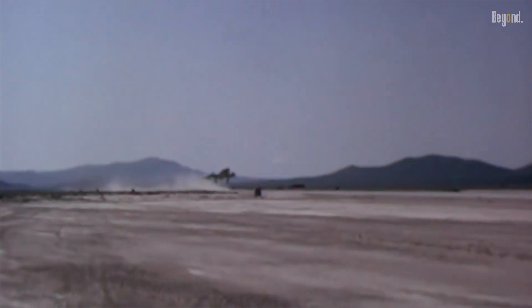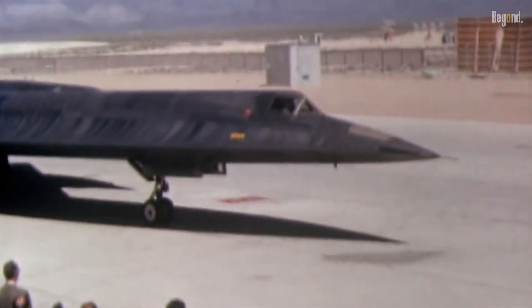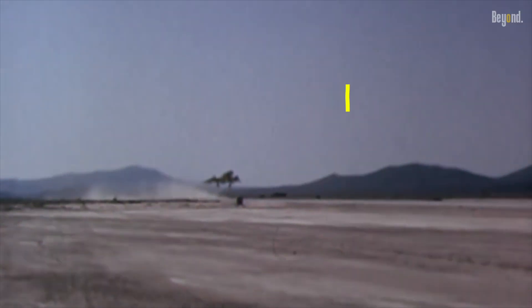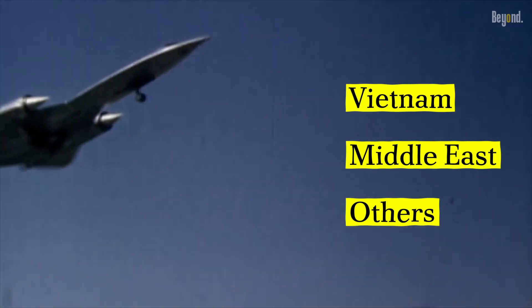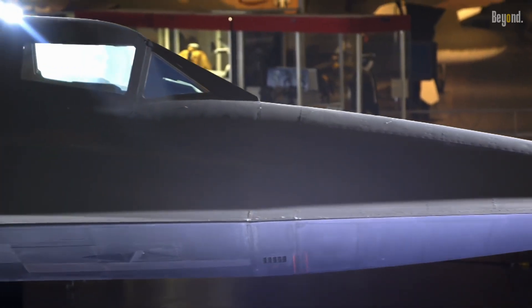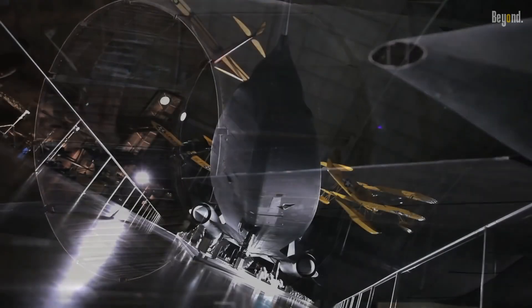The SR-71 first flew in 1964 and went on to become one of the most iconic aircraft in history. It was used for reconnaissance missions over Vietnam, the Middle East, and other Cold War hotspots. The SR-71 was retired from service in 1998, but it remains a popular symbol of American technological prowess. But what led to this decision?